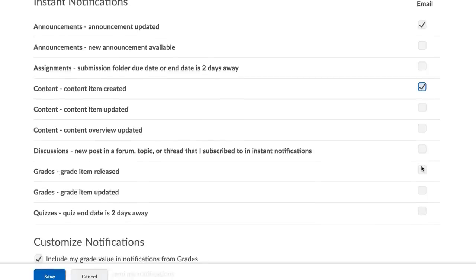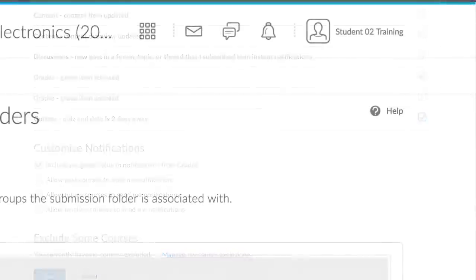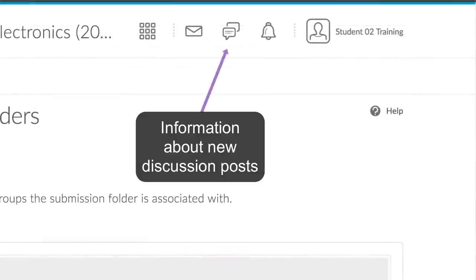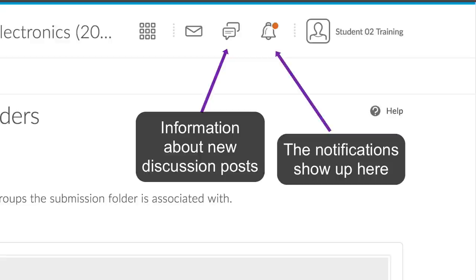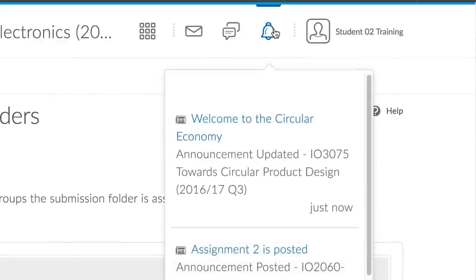You are in control, choosing if you want the notification emailed to you or simply as a notification in the website. Most students remain logged in all day to collaborate, so you will regularly see your notifications. Again, this was a request from students — less email.